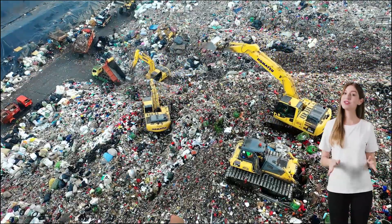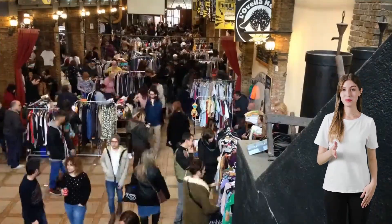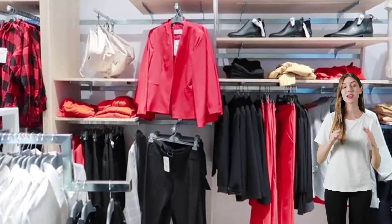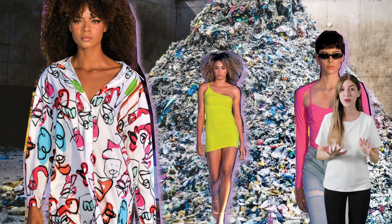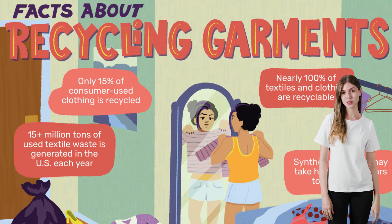Most fast fashion clothes end up in landfills or are incinerated. The good news is that there are ways we can combat this problem. One way is to reduce our consumption by choosing quality over quantity. Let's opt for sustainable materials like organic cotton or recycled polyester in your wardrobe. Another way is to recycle or donate your old clothes rather than letting them pile up in your closet.